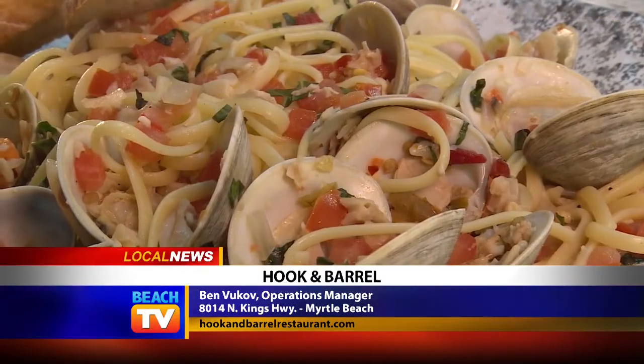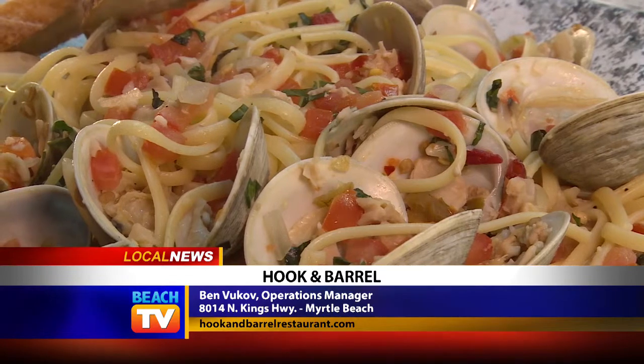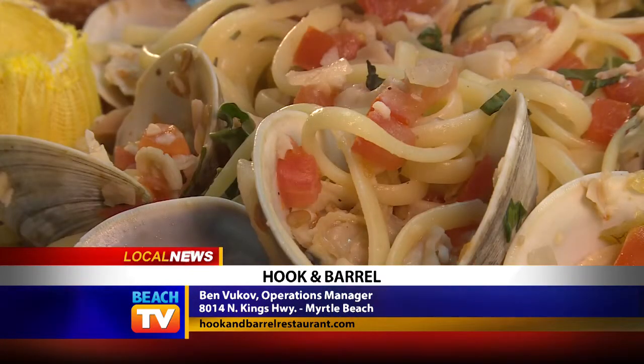Another fun item on the menu are the angry clams — so why are they so angry? They're tossed over pasta, and for the base of the sauce we use white wine, butter, cherry bomb. They're awesome.